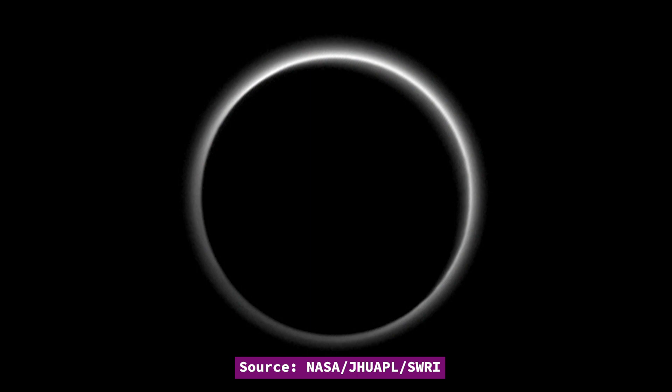Gas and ice from the shallower regions around Tombaugh Regio undergo more rapid, frequent changes. If you could film a time-lapse video of Pluto over hundreds of years, this would look like a beating heart. Pluto has a thin, tenuous atmosphere that expands when the dwarf planet's orbit takes it closer to the sun and collapses as it moves further away — very similar to a comet.